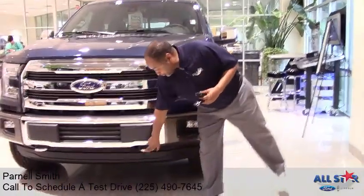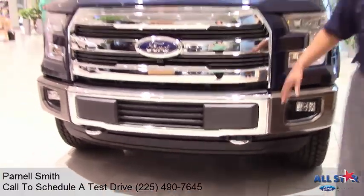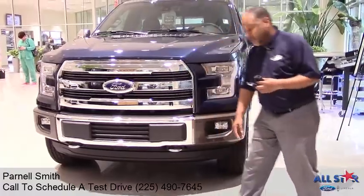Another good feature is you have the chrome tow hooks. So if you are in mud or something and you need to get out, we can tow you out with the front tow hooks here.